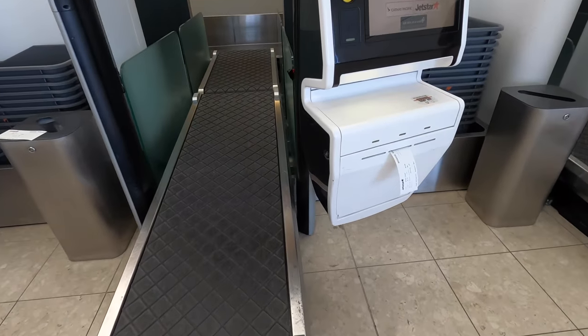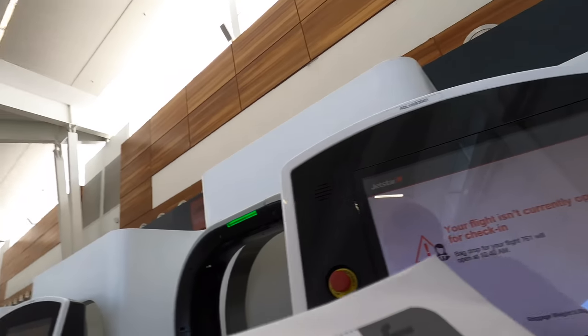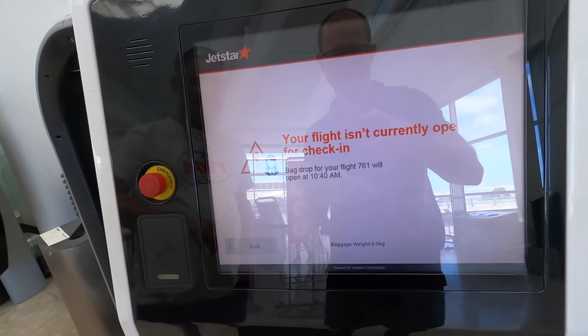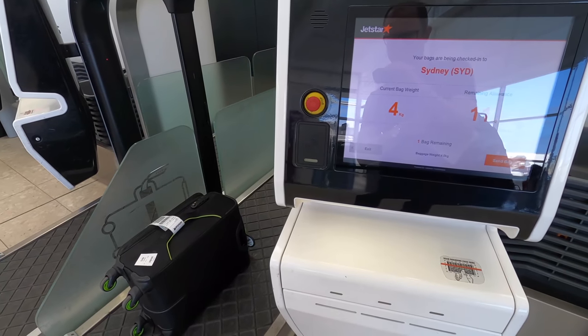After attaching the bag tags, it was then off to the automatic bag drop, where I realised they only open about two hours before departure. So, 10 minutes later it opened and my bags were off to Sydney.